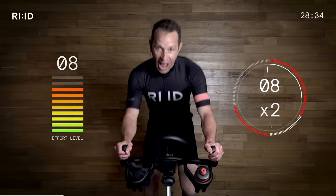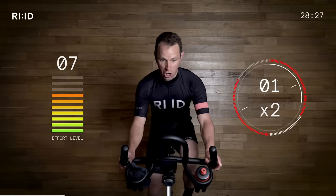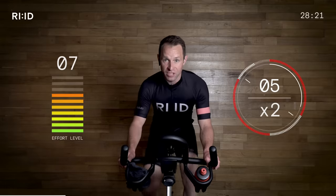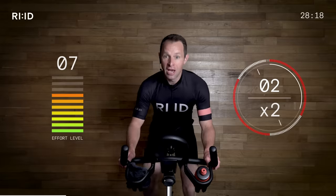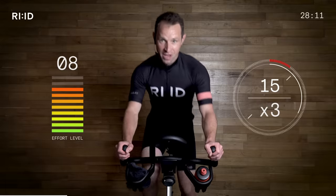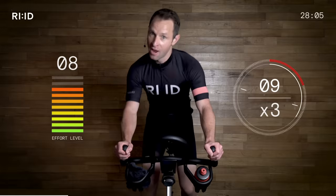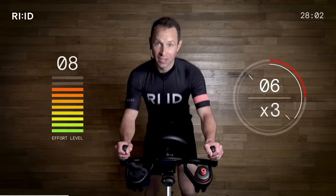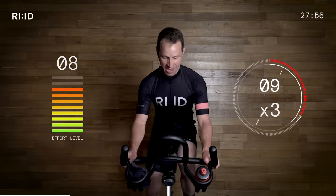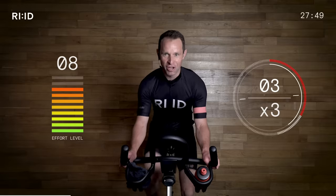8 seconds. Effort level 8 and a half out of 10. 3, 2, 1 — position 2. Take a little bit off if you need to. Strong and smooth. We're still climbing, still steep. 4 seconds — so we're out of the saddle. 3, 2, up and go. Position 3. Make sure the shoulders are relaxed, chest is proud. 10 seconds — this climb is getting steeper. That work rate is going up with 5 seconds. Check that cadence, landing the feet on the beat. 2, 1 — smooth. I didn't touch my resistance then. I'm working hard at this climb.